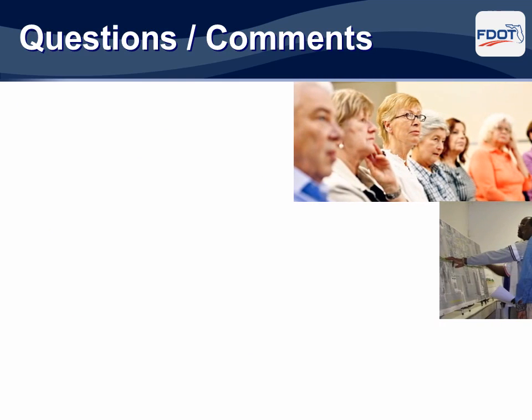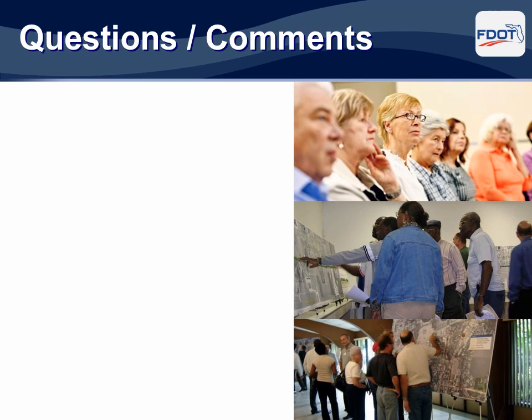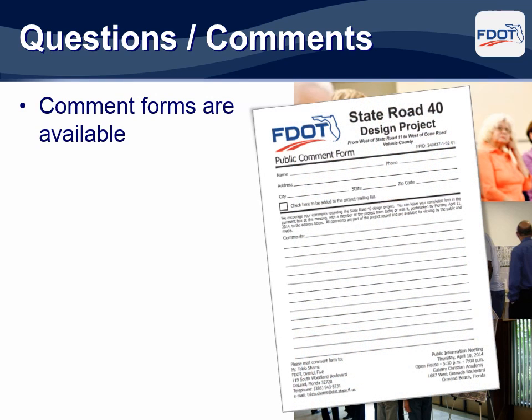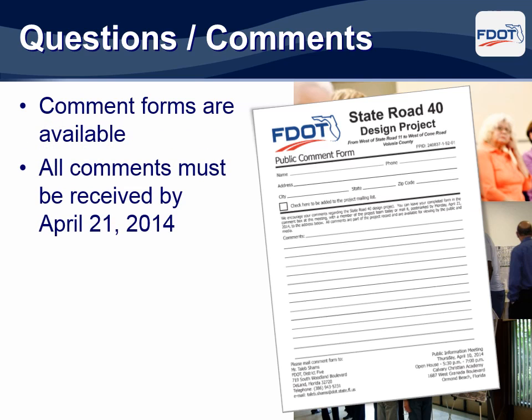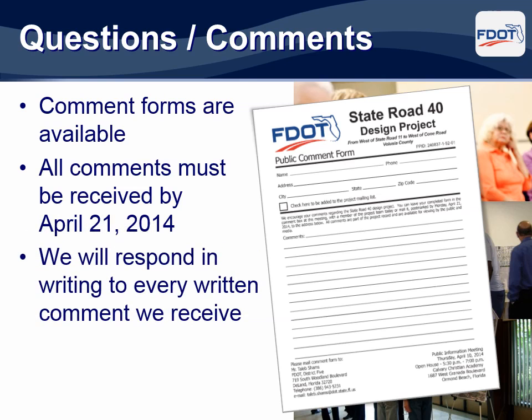We appreciate your attendance at tonight's public information meeting. If you have any questions or comments, feel free to talk with anyone from the design team. If you would like to provide your comment in writing, we have forms available for you. You can leave your written comment with us tonight, or you can take the form with you and fill it out at your convenience. In order for your comments to become part of the public record, we must receive them by April 21, 2014. We will respond in writing to every written comment we receive.